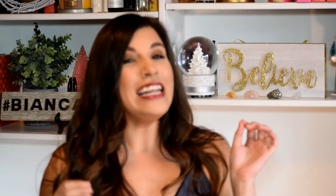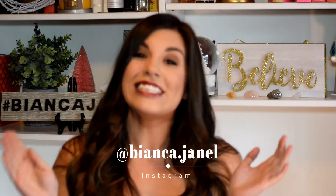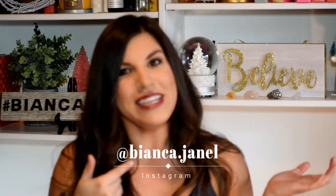If you guys have noticed, I got a little ahead of myself and started decorating for Christmas. I know — Bianca, it hasn't even been Thanksgiving yet. I know, I know. But I love Christmas and I'm trying to make it last as long as I can, so that's why I have a Christmassy background. But let's just get into this video.